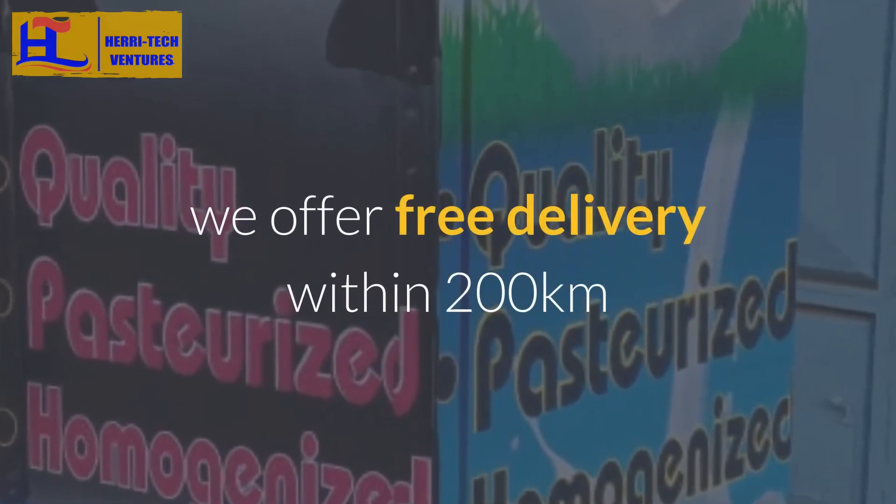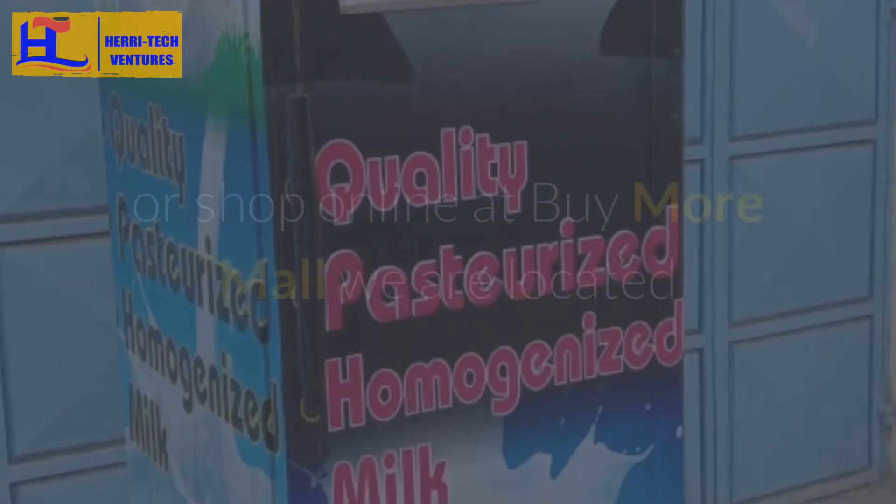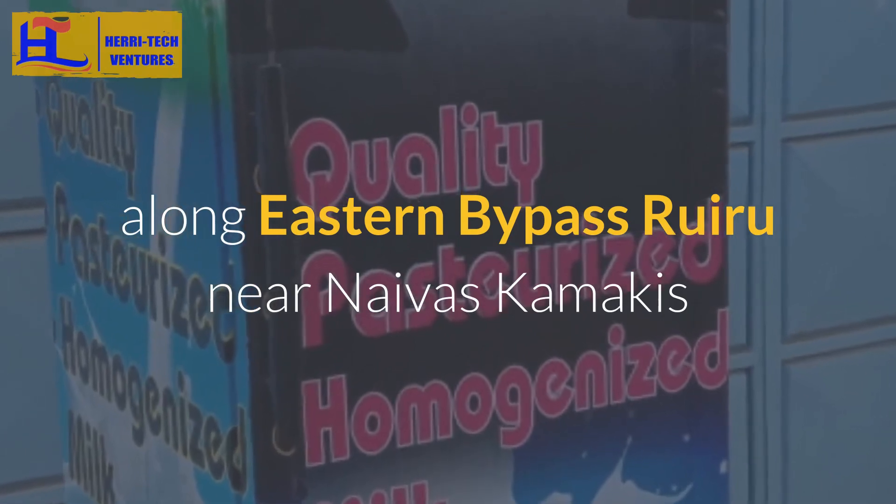We offer free delivery within 200 kilometres. To make your order, call us on 0717-263-774 or shop online at Buy More Mall. We are located along Eastern Bypass Ruiru, near Naeva's Camarcus.